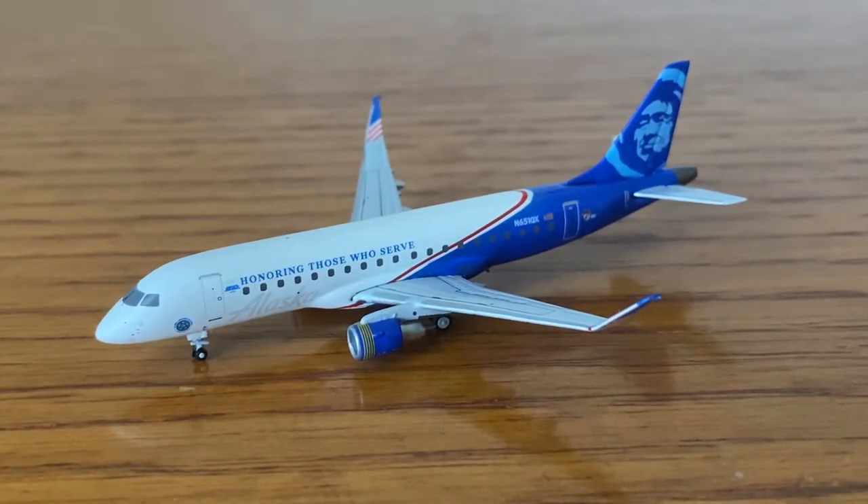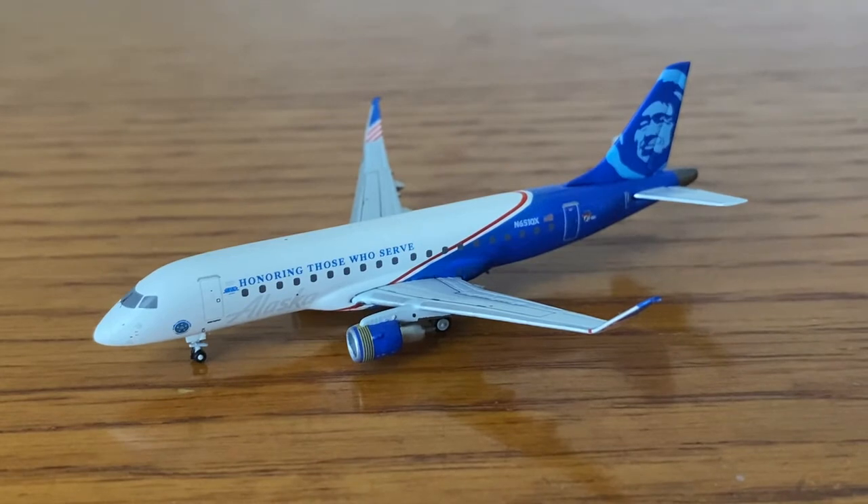I'm really glad I have it in my collection. Thanks for watching, guys, and I'll see you in the next video.